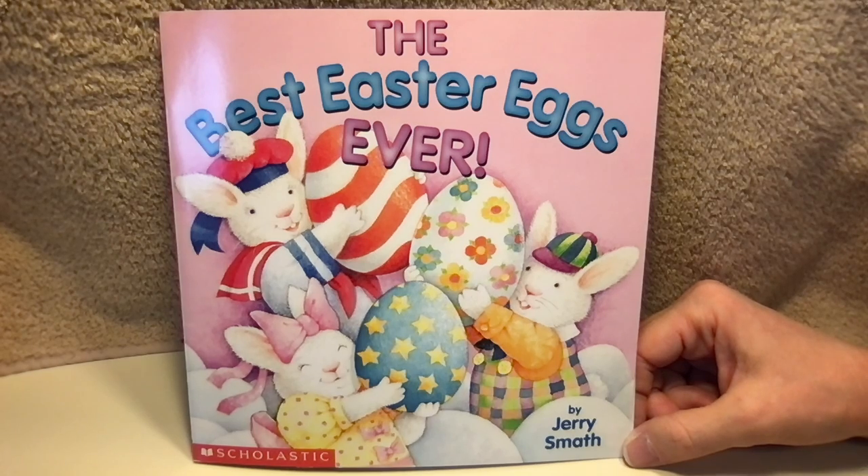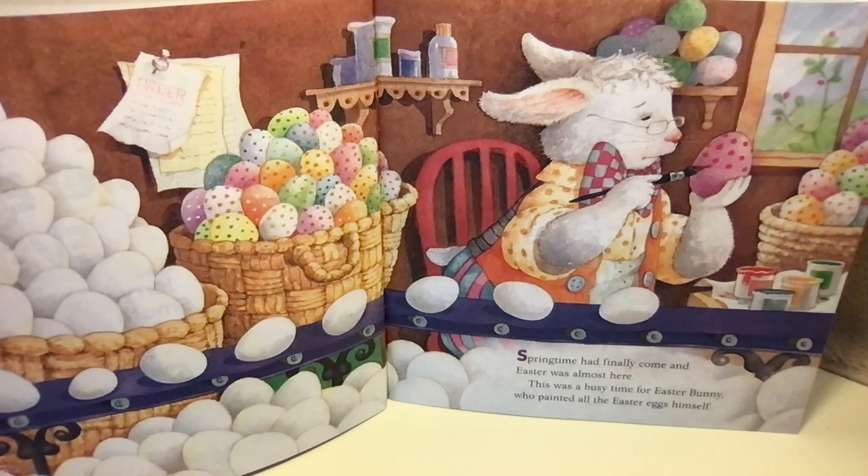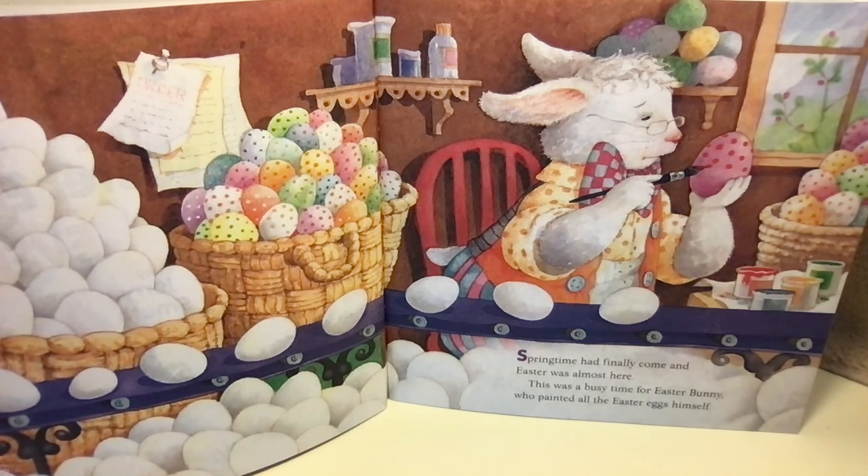The Best Easter Eggs Ever by Jerry Smath. Springtime had finally come and Easter was almost here. This was a busy time for Easter Bunny, who painted all the Easter eggs himself.